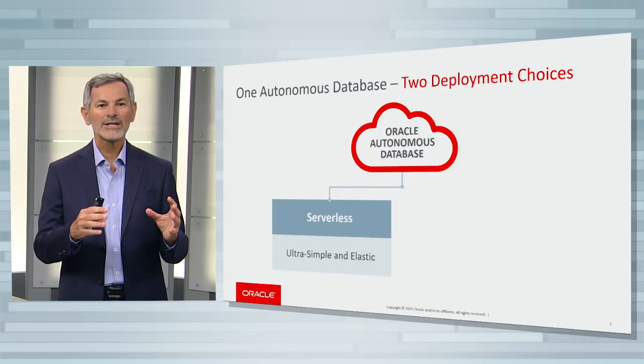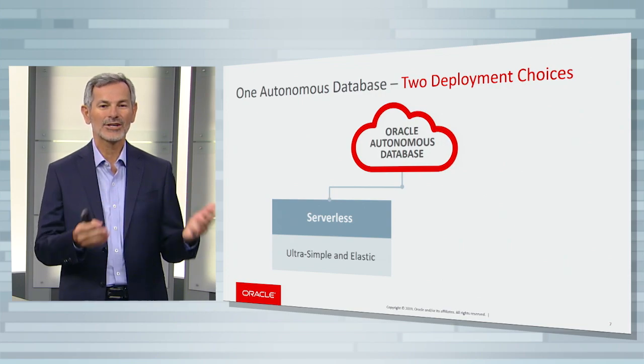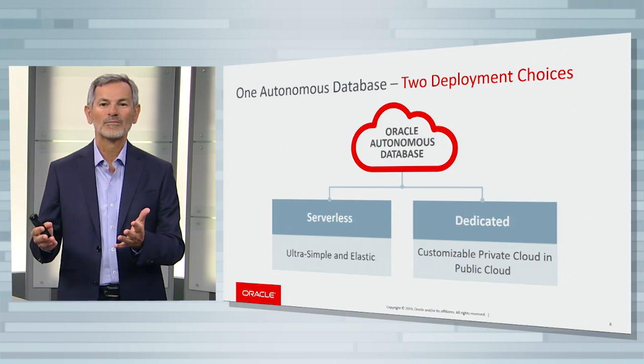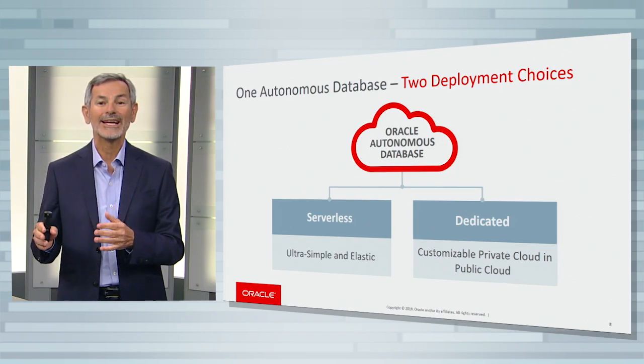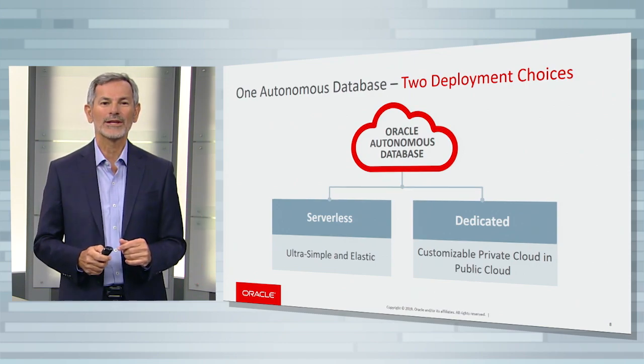Autonomous Database comes with two deployment choices. The first one is called Serverless, which is an ultra-simple and elastic autonomous database. The second is called Dedicated, where we provide a customizable private cloud inside the Oracle Public Cloud. I'm going to talk a little bit more about each one of these.